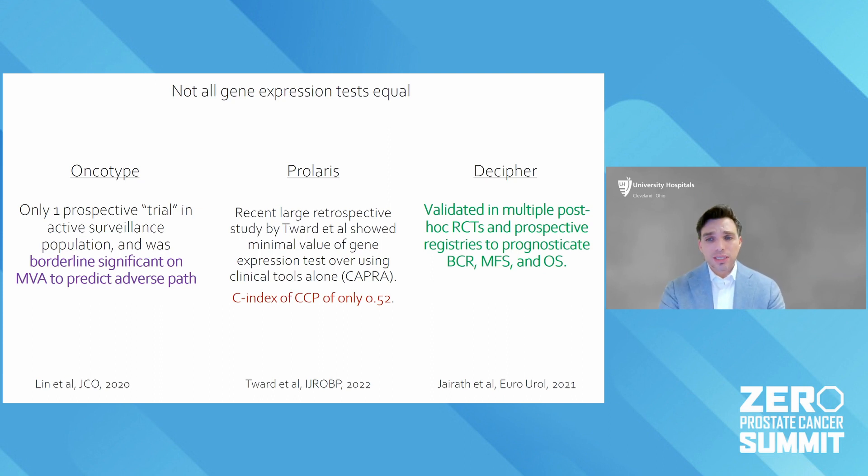The last one is Decipher. It's been tested now in numerous randomized trials and seems to consistently improve prognostication for many endpoints: biochemical recurrence, metastasis-free survival, and overall survival.